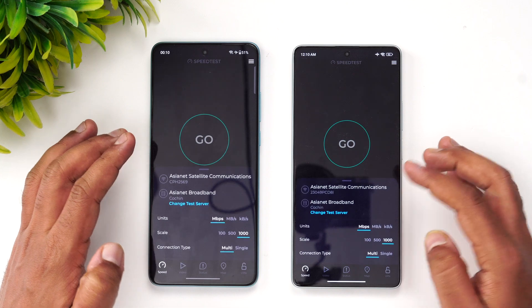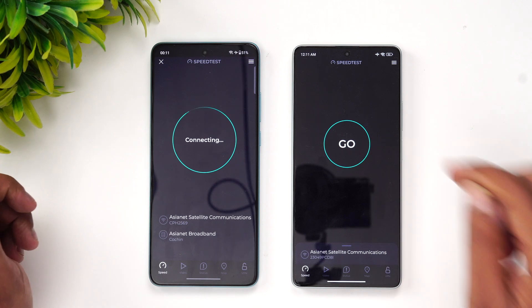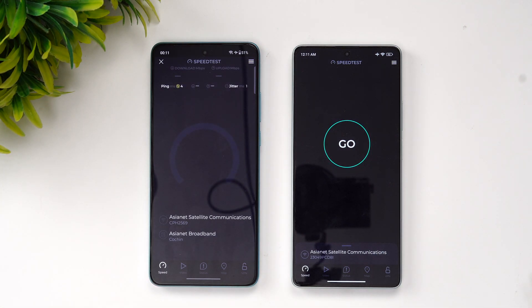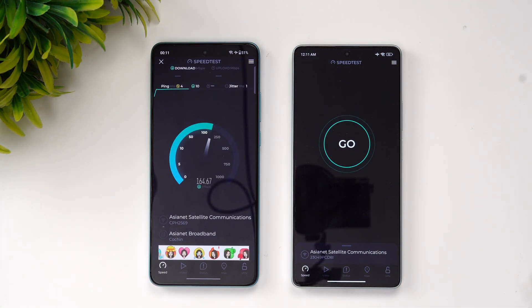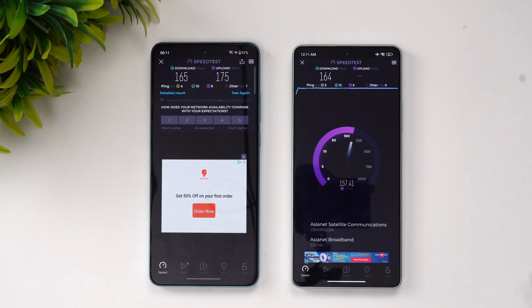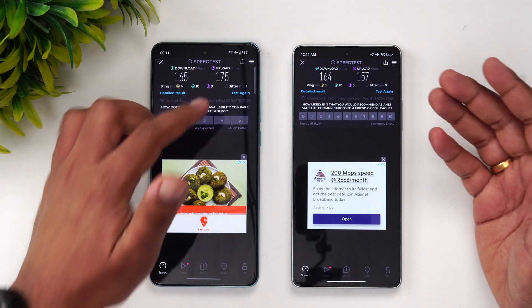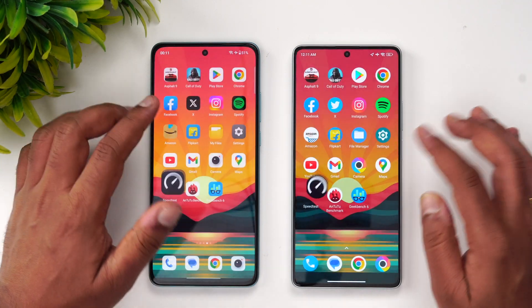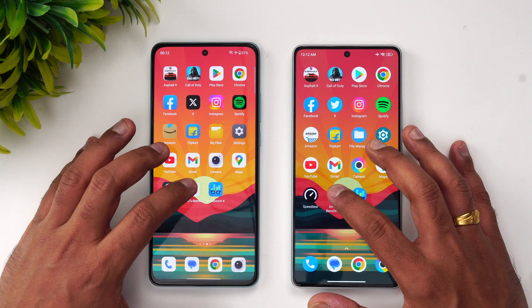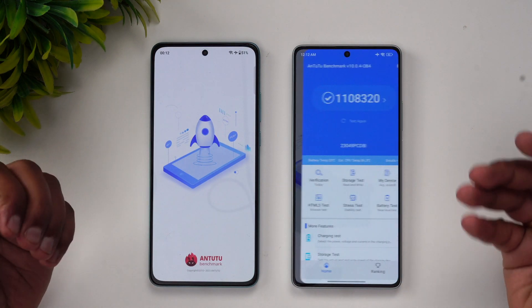Now let's look at the network speed of these two devices. Both are connected to the same Wi-Fi network. Starting with the OnePlus Nord CE3 — there's not much of a difference; speeds were quite similar, though upload was slightly faster on the OnePlus Nord CE3.